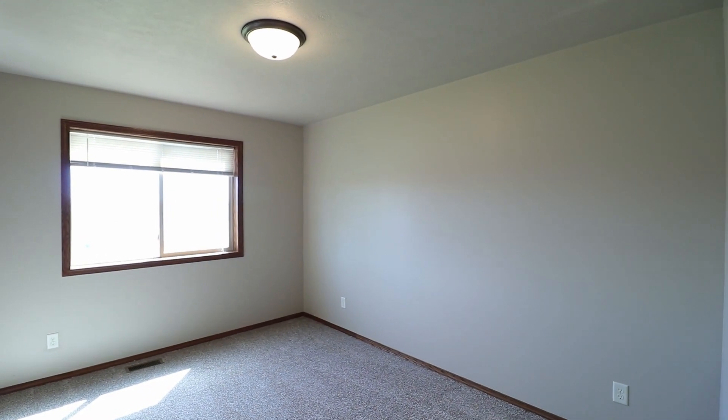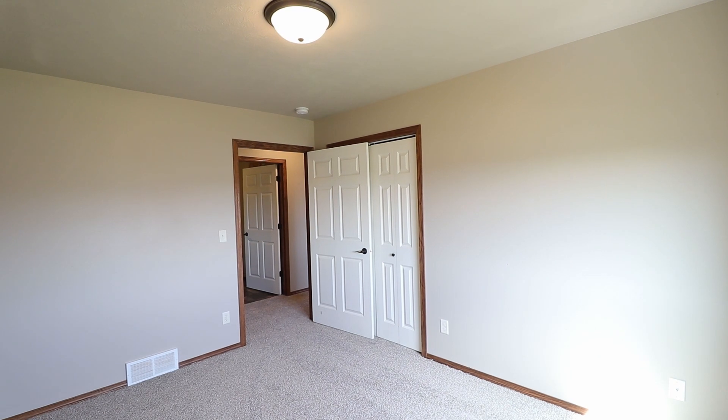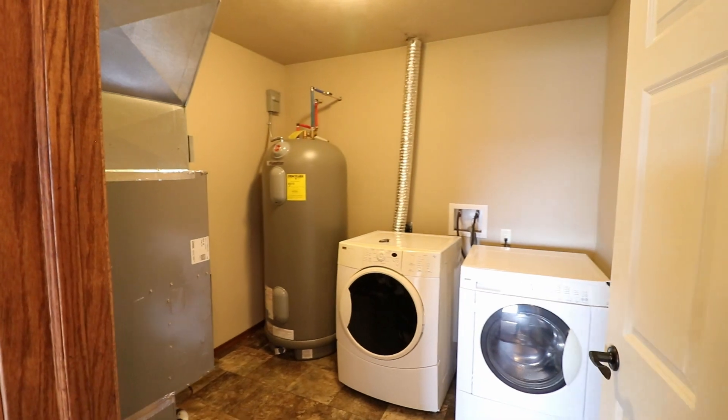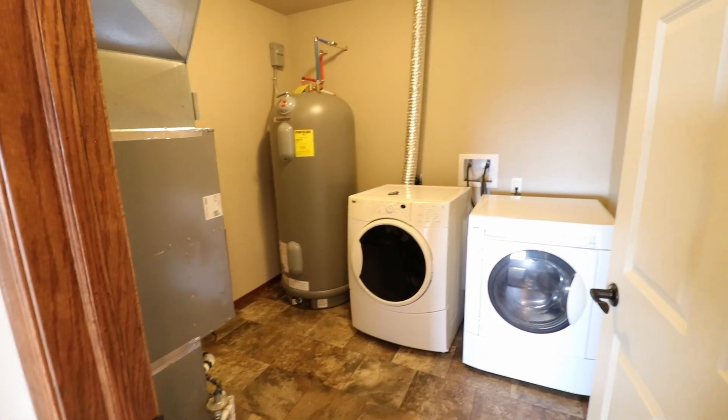Here is bedroom number one. Just across the hallway from bedroom one is going to be the utility room and laundry room — it does come with a washer and dryer.